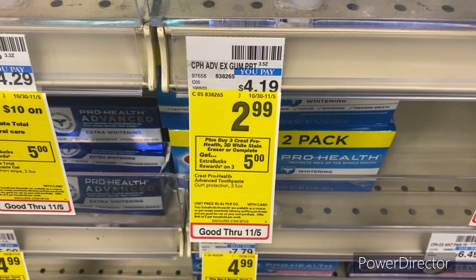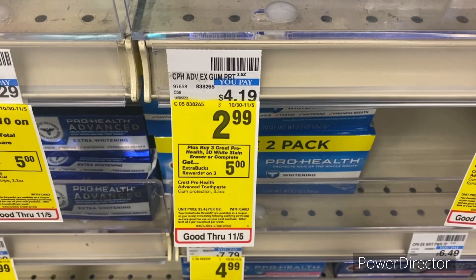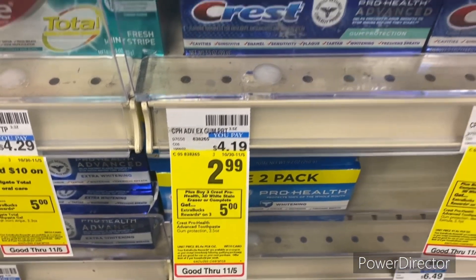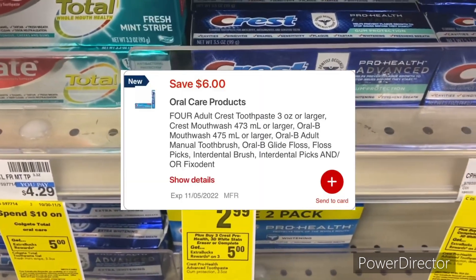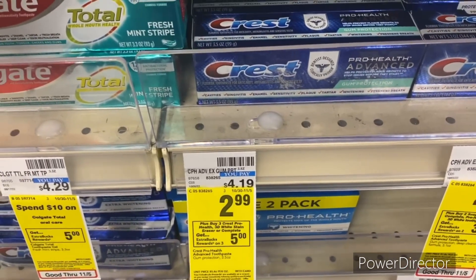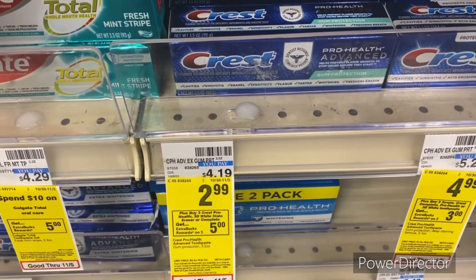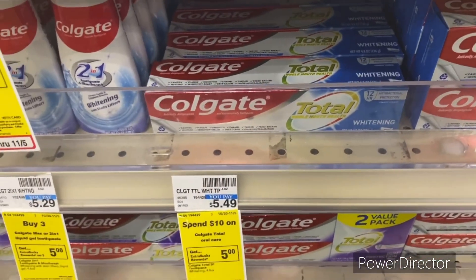The first deal: when you buy three Crest Pro Health or 3D White Stain Eraser Complete, you earn back a five dollar ExtraBuck. Pick up six of them totaling $17.94, use the digital coupon — six for four dollars off Crest — bringing it down to $11.94. You get back a ten dollar ExtraBuck, making it $1.94 for all six toothpastes.